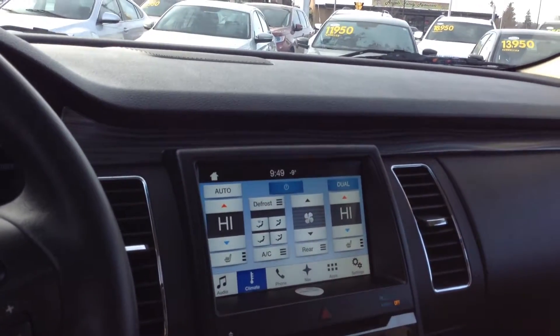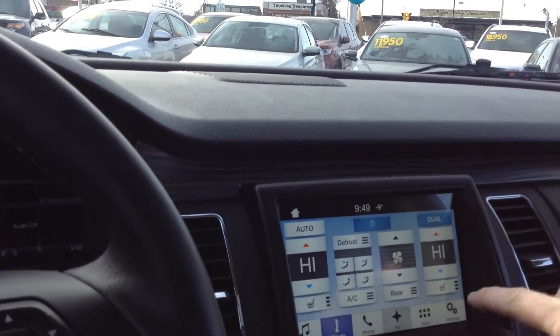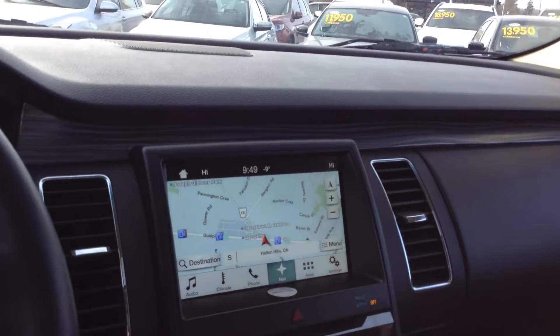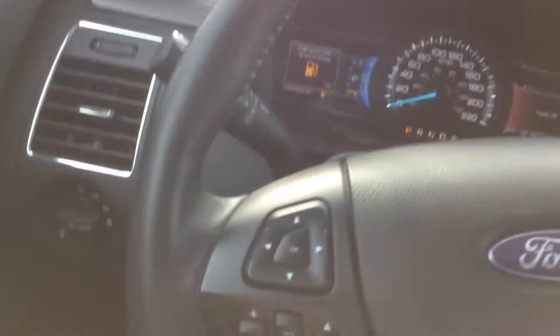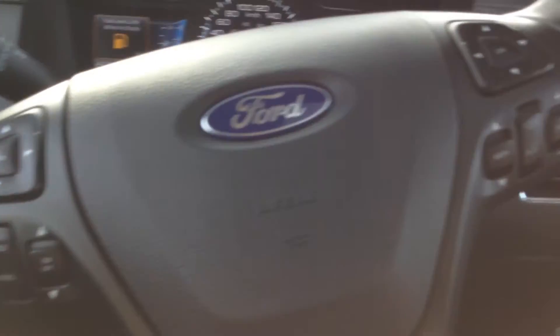It does have access to satellite radio, a simple touch screen to show you the navigation, and with all the controls at your fingertips that you would need to be able to operate this vehicle while you're driving.